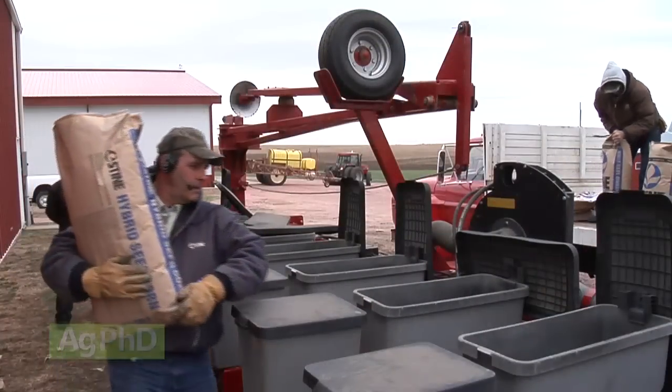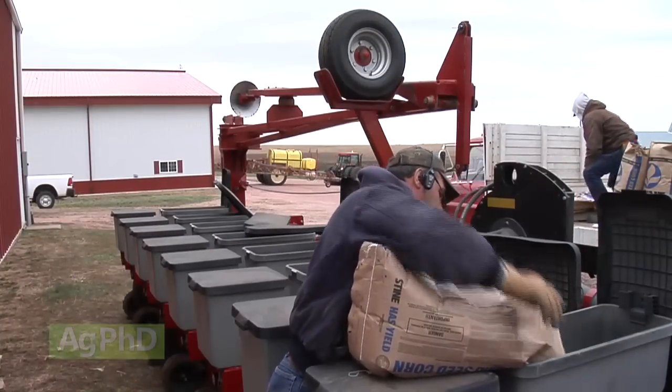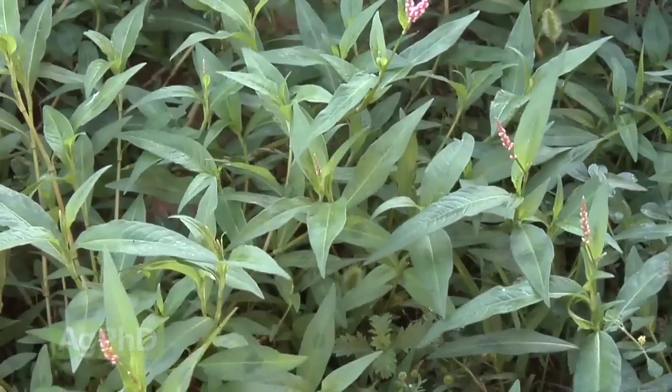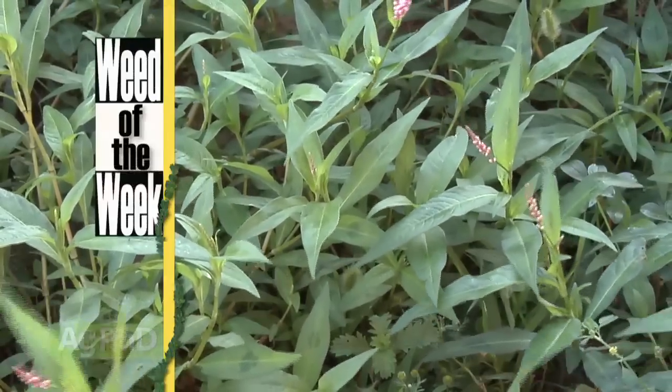Picking the right corn hybrid for your farm is certainly critical to your profitability in 2015, and no matter what, you can't sacrifice weed control in those corn fields either. We'll show you how to stop this tough weed later in the show.